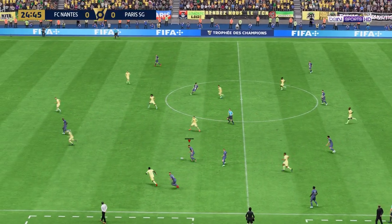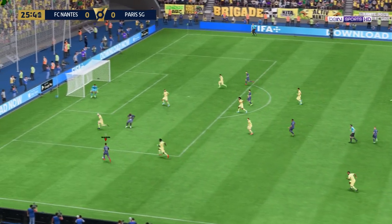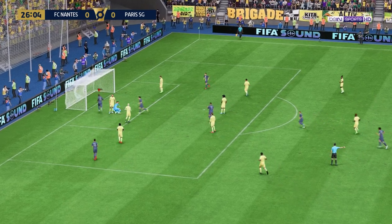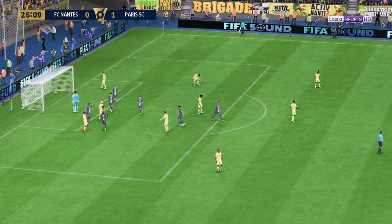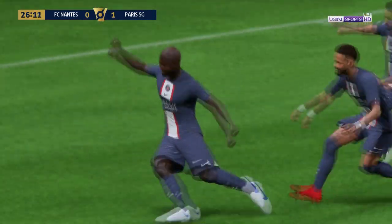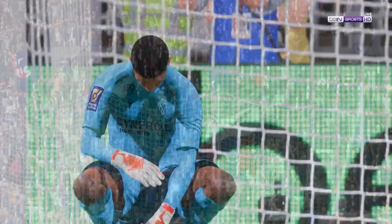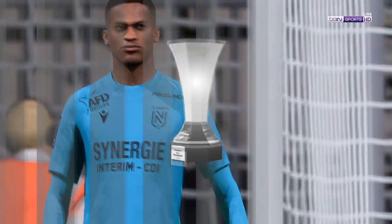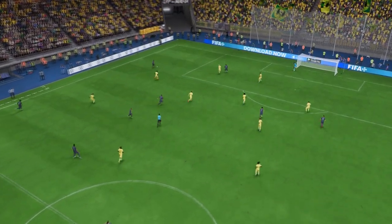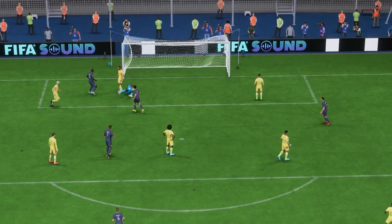Neymar — can he make it count? A goal! The opening statement of the match, a richly deserved lead, and now they can celebrate. Here's the replay: he does well to find that bit of space in the box and then shows a lot of composure to finish it off. That's a good goal.